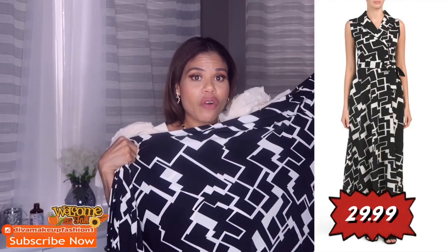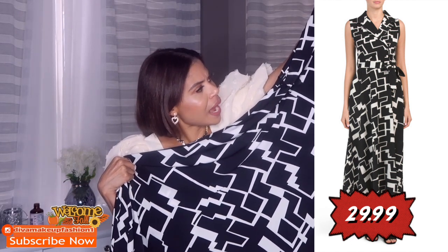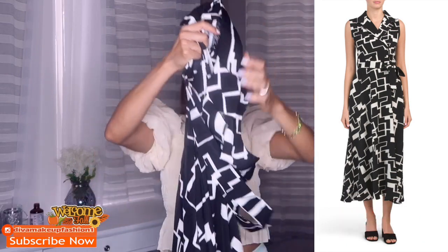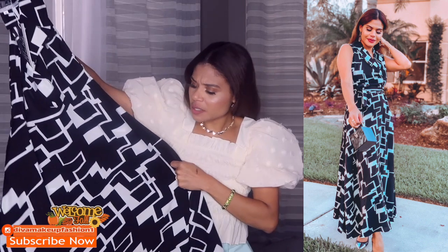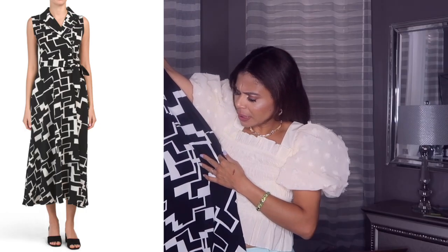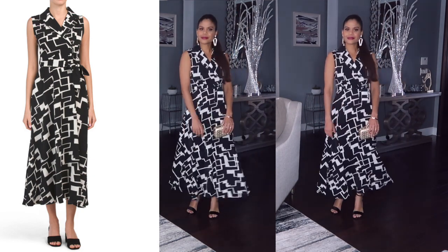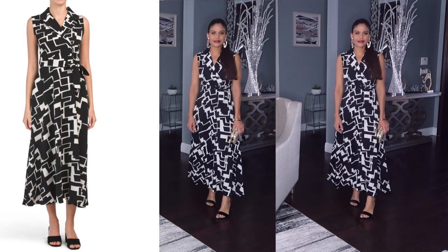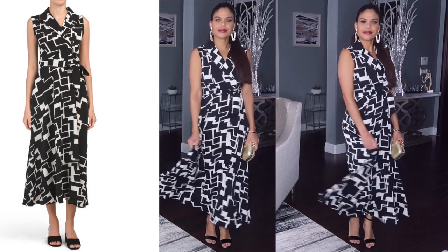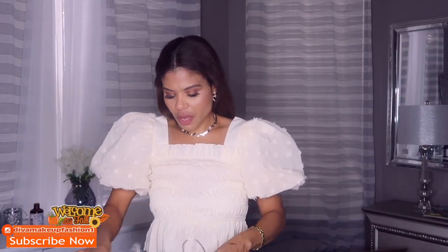Look at this dress, how beautiful it is! It is so so pretty. I love this one and I got it in size medium — it's black and white. This dress is perfect to go to church, to go to a meeting, it's really really pretty and elegant. I love it and it feels really really soft. Even though I love colors, this one is really pretty.